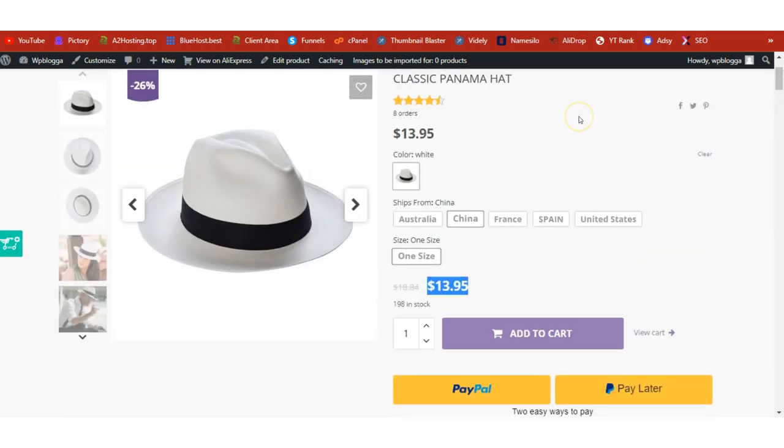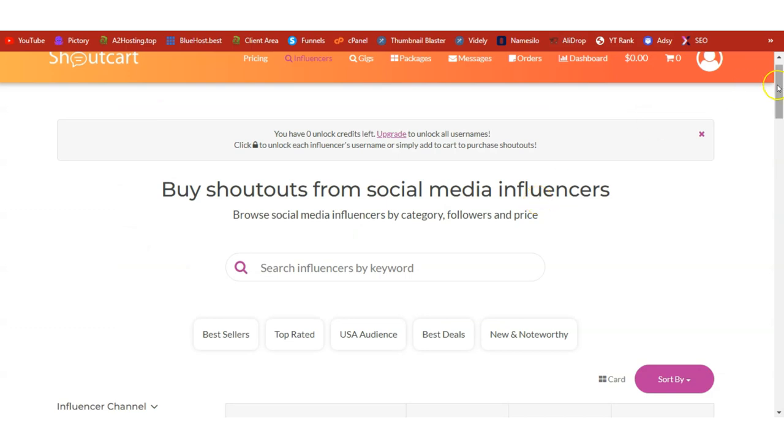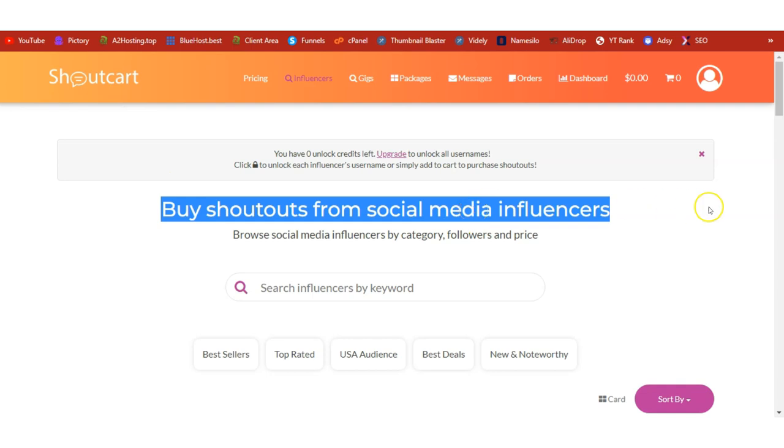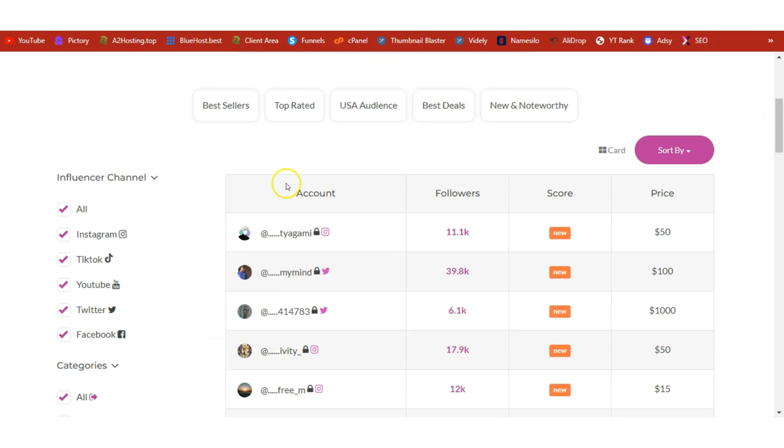When it comes to traffic generation there are two types: short-term and long-term. Short-term sends quick traffic and can generate quick sales; long-term is very rewarding because it becomes a passive way of getting traffic to your shop. The first and quickest short-term strategy is to get shoutouts from ShoutCart — a marketplace where you can buy shoutouts from social media influencers.